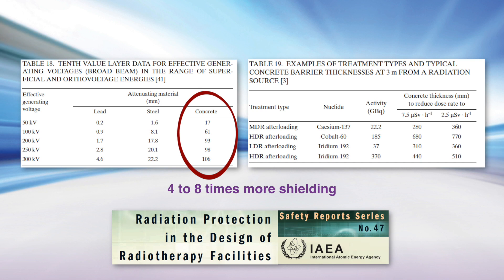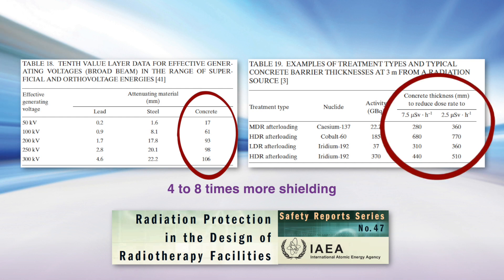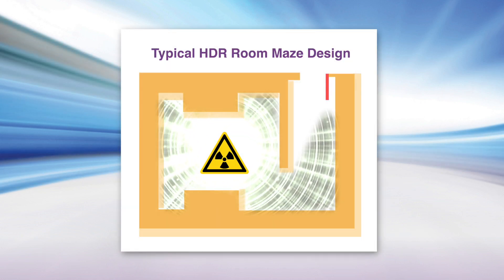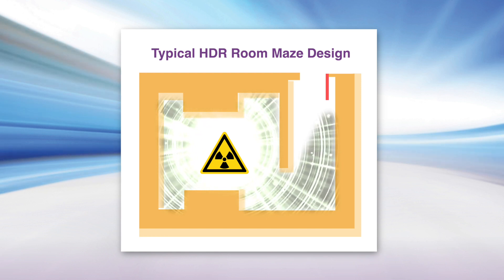The radiation source used in HDR brachytherapy requires wall shielding that is four to eight times higher than a superficial or orthovoltage treatment room. HDR brachytherapy also requires a more complex room design to isolate the radiation source during treatment delivery and to protect against system malfunction.